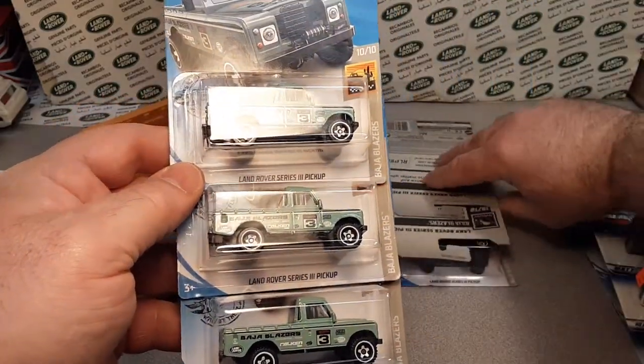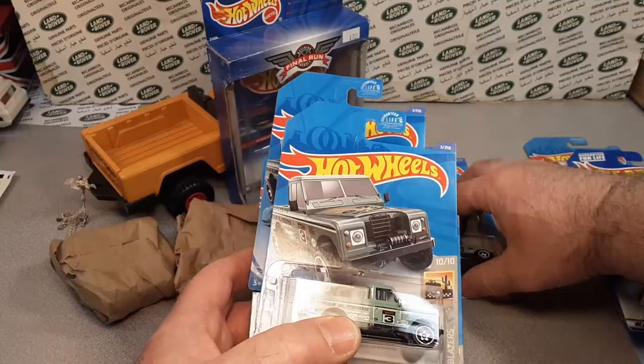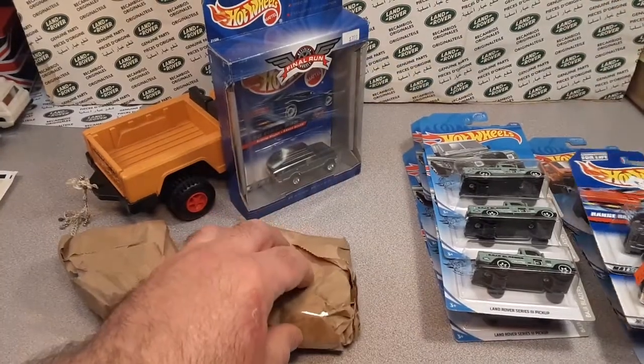All right. We got the lime green, the series three. Oh, here they are — six of them. Nice. Seven. Seven of them. I know how to count. Awesome! Thank you very much, Dean. Very, very cool.